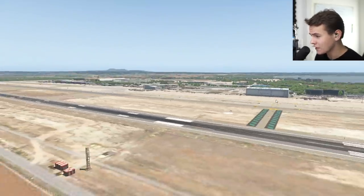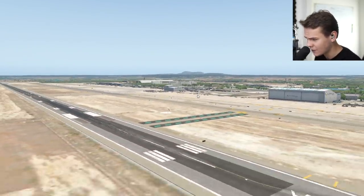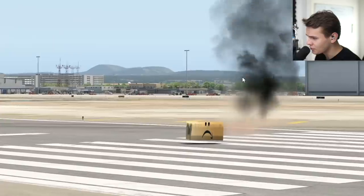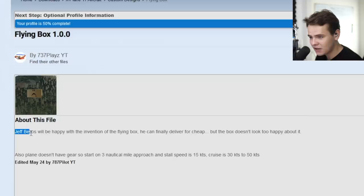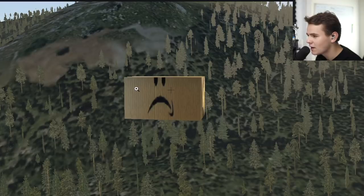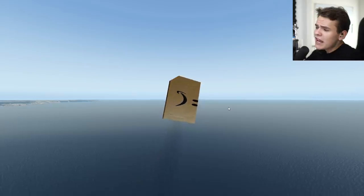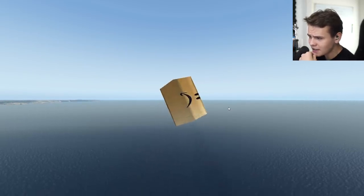Welcome back to the channel! Today we're back in the highly professional X-Plane flight simulator, where we have only the most professional plane models — and a flying box. Yeah, this is really just a flying box. Jeff Bezos will be happy with the invention of the flying box; he can finally deliver cheap. But the box doesn't look too happy about it. It's actually quite sad — a sad Amazon box. This is just one of those interesting, highly realistic aircraft models you can find on the store.